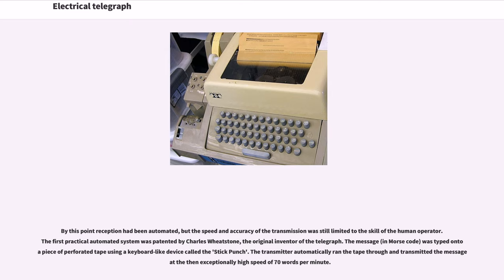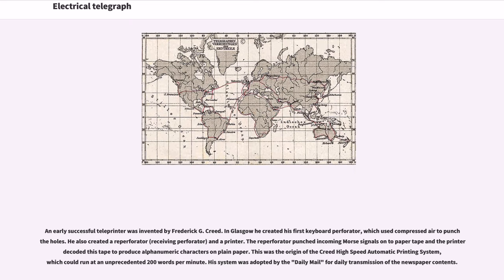The first practical automated system was patented by Charles Wheatstone. The message, in Morse code, was typed onto a piece of perforated tape using a keyboard-like device called the stick punch. The transmitter automatically ran the tape through and transmitted the message at the then exceptionally high speed of 70 words per minute. An early successful teleprinter was invented by Frederick G. Creed. In Glasgow he created his first keyboard perforator, which used compressed air to punch the holes. He also created a re-perforator, receiving perforator, and a printer. The re-perforator punched incoming Morse signals onto paper tape and the printer decoded this tape to produce alphanumeric characters on plain paper. This was the origin of the Creed high-speed automatic printing system, which could run at an unprecedented 200 words per minute, and his system was adopted by the Daily Mail for daily transmission of the newspaper contents.